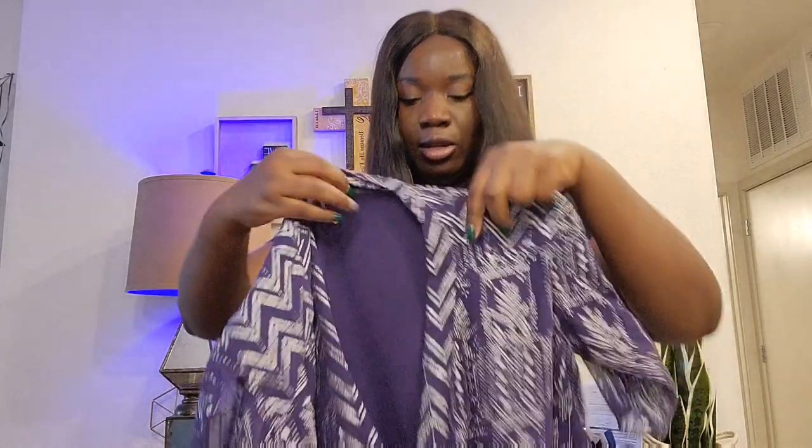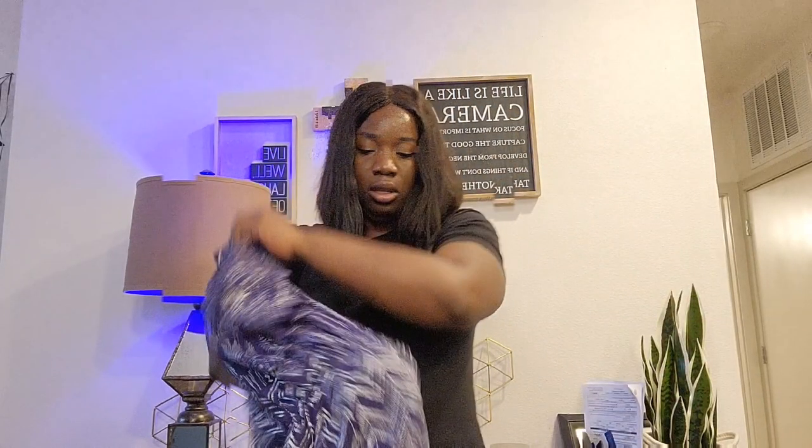The next one is this Free People tunic top. It's a plum color with a little bit of silver stripe and details. It has that gathered detail. I think this one will fit me. It's a size large and it's really nice.